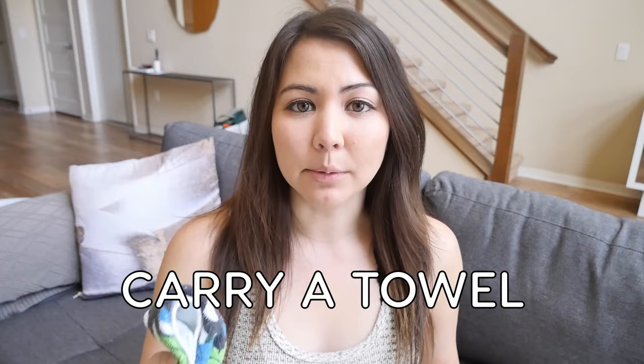Tip number three: towels. Carrying small towels in Japan is not only useful in the summer but year-round. In some bathrooms there are no paper towels or hand dryers, so towels are useful for drying off your hands — I did talk about this in a previous 'what to pack for Japan' video. But in the summer, their use is definitely a lot more extended. I recommend bringing a towel that's a little bigger than this, but even if it's thin it's good.